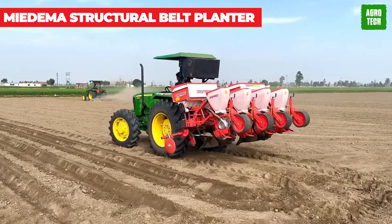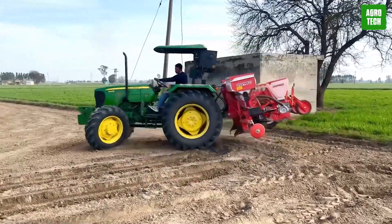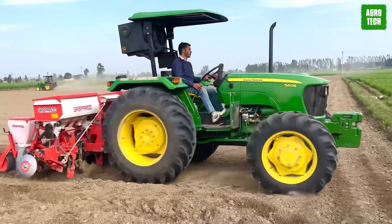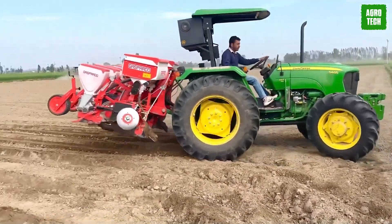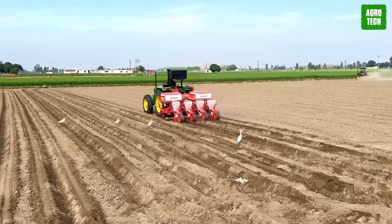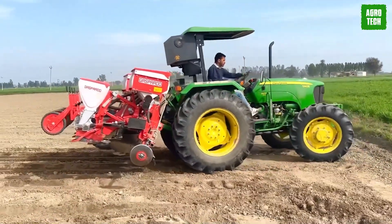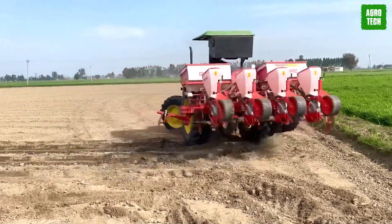The Medema Structural Belt Planter. The 4-Row Medema Structural Belt Planter combines the benefits of the CP42 Cup Planter to simplify soil cultivation for the Structural 4000 without needing a portal drawbar. This updated design offers greater control over weight distribution and soil pressure in a more compact space. An automatic depth control system allows the tractor to operate at lower heights, evenly distributing weight across its four tires. Soil cultivation movements no longer affect the planter's position thanks to the lifting pack. Operators can easily adjust cultivation depth from the cabin and fine-tune planting depth and ridging hood height from the machine.